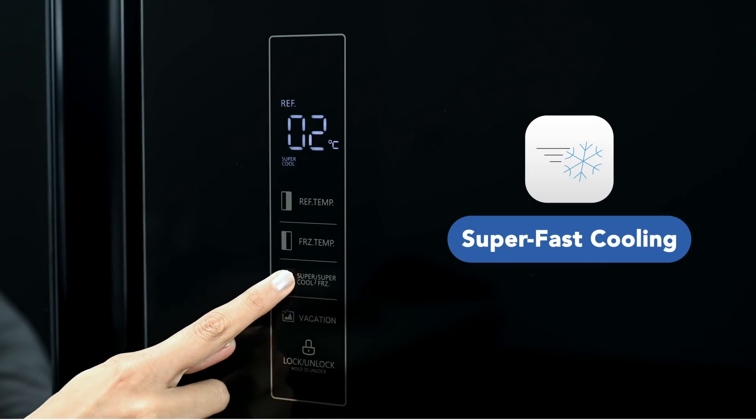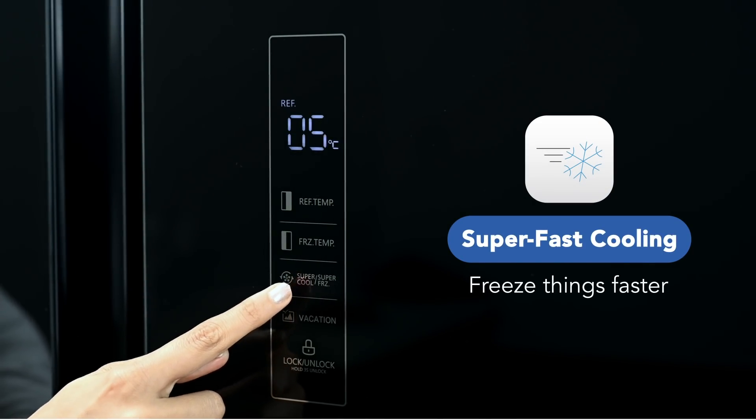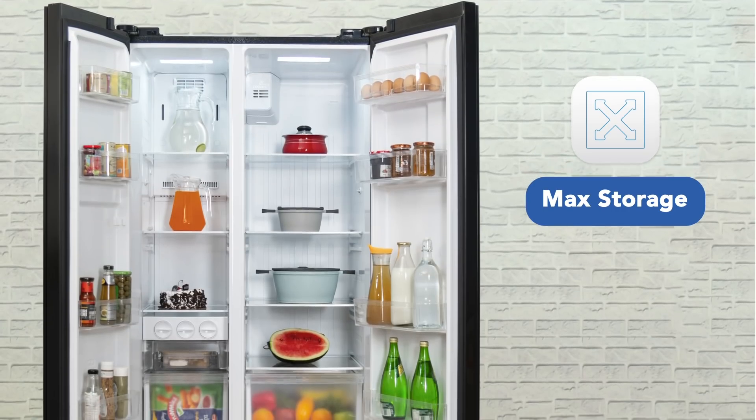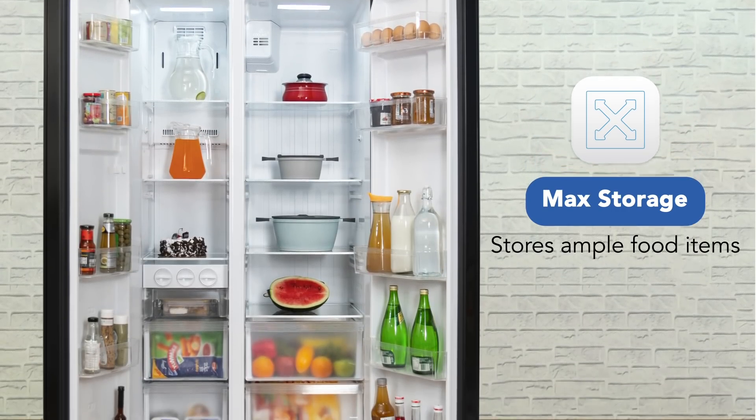With super-fast cooling technology, you get the option to freeze things faster. This refrigerator comes with max storage space, allowing you to store ample food items while keeping them fresh.